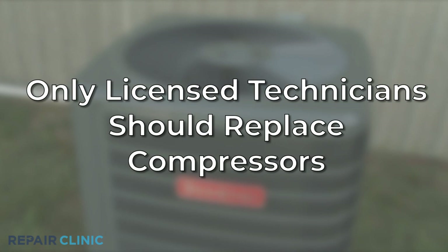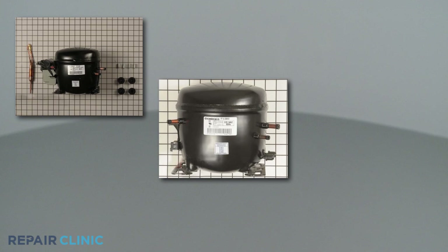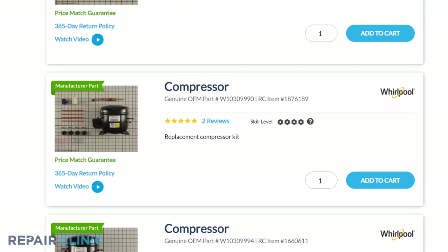We recommend that only licensed technicians remove and replace condensing unit compressors, while wearing suitable personal protective equipment, such as safety glasses and gloves. Since compressors are usually unique to each central air condensing unit, you should enter the full model number of the condensing unit in our website search bar to identify the compatible compressor you'll need.